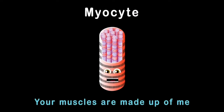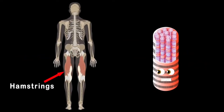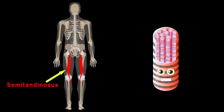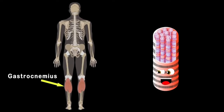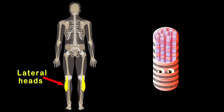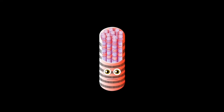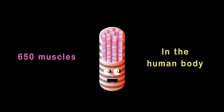Your muscles are made up of me. Now let's focus on the hamstrings — there are three muscles: the biceps femoris on the outside, the semitendinosus in the middle, and the semimembranosus on the inner side. The gastrocnemius, also known as the calf, is made of the lateral and medial heads — two halves. So take care of your muscles because they're all made of myocytes — microscopic cells that when grouped are very strong.